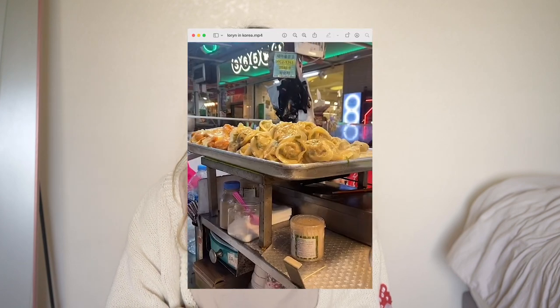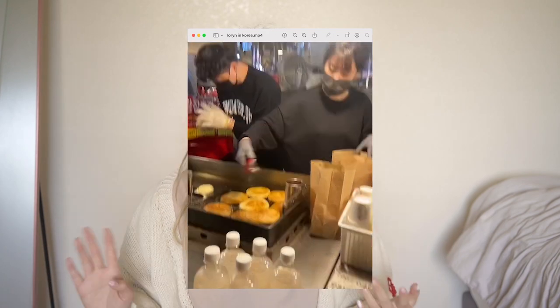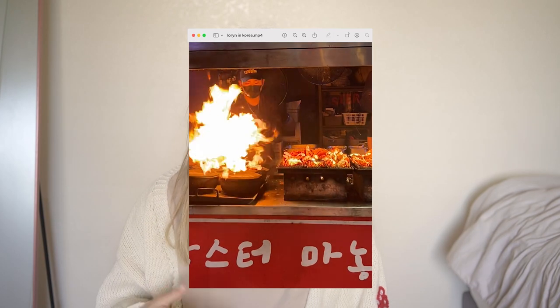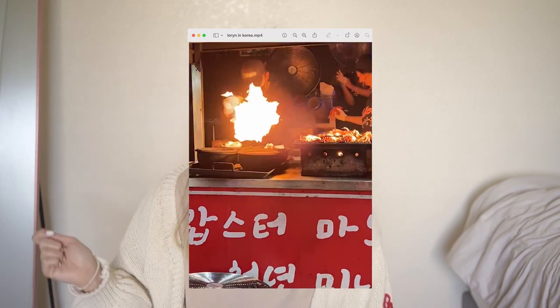My last Jeju recommendation is the Dongmun Traditional Market. Korea is known for traditional markets, and I'd say visit the ones in Seoul, Busan, and Jeju if you can, but this one was special. On top of the amazing food I tried — abalone kimbap, hotteok, hamburger, grilled shrimp — there was one booth blasting K-pop music with kitchen fire torches where the vendors were basically dancing and putting on a show while cooking. They were swinging torches and dancing, and it really hyped up the whole crowd. That performance made the traditional market experience for me.